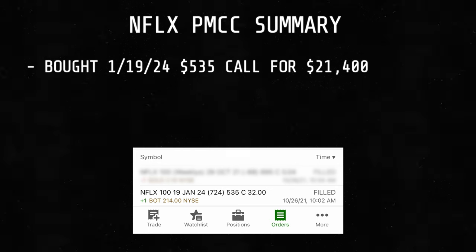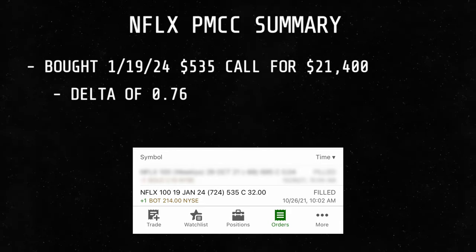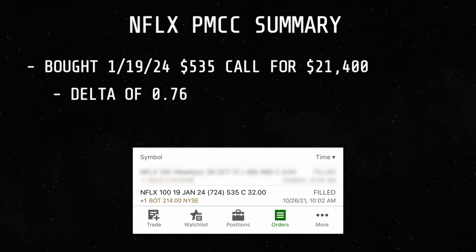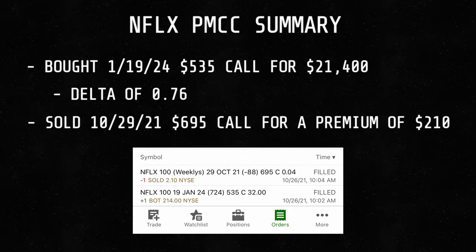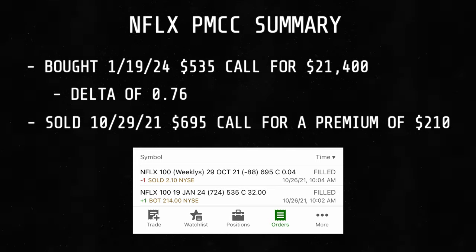To set up the poor man's covered call, here's what I did. I opened the trade on October 26 by buying a January 19th, 2024, 535 strike call, and that cost me $21,400 to buy. At the time, that LEAPS option had a delta of around 0.76, which is a little lower than I typically go for my poor man's covered calls, but not too far off. Then against that LEAPS option, I sold a 695 strike call expiring one week out for a premium of $210.